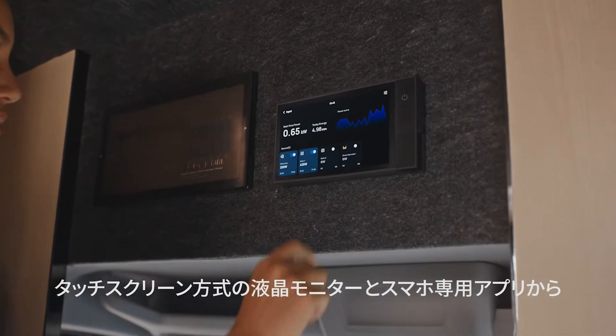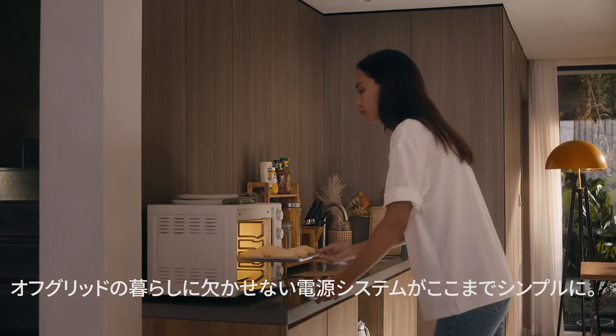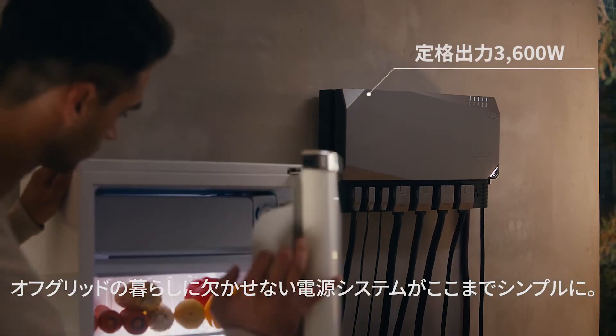Control the entire kit with the console, or from the comfort of your phone. Living off-grid is simple — monitor and power all your appliances.